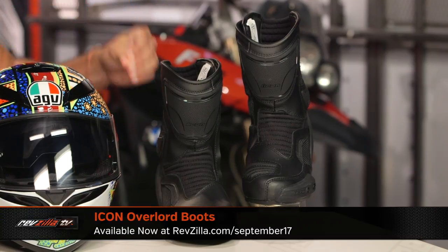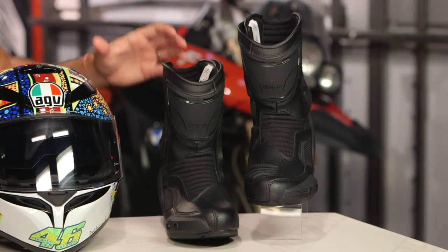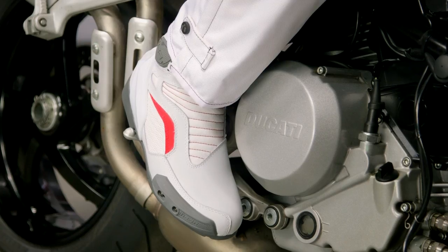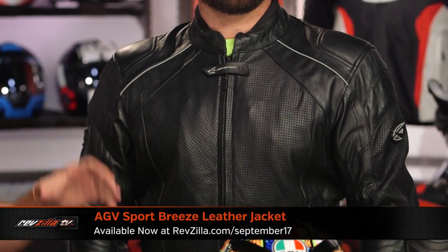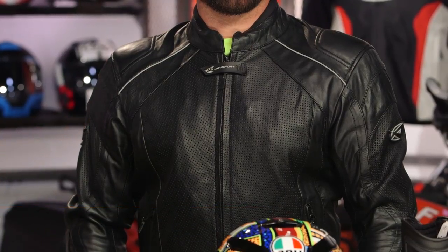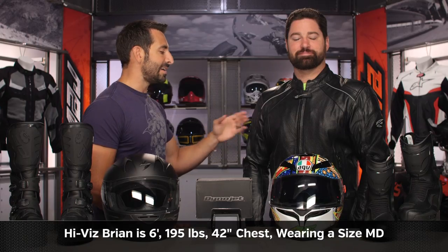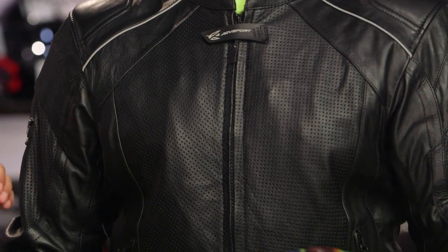Last up on my table: the Icon Overlord Boot. Three season warm weather, sport-oriented, a little bit more hardcore. Mesh paneling scheme better for summer — not waterproof, but CE rated, and you do have a toe slider. $175 down to the $125 mark — save 50 bucks because Icon has to move old boots out for the new Icon boots, which are juggernauts. Then we have the AGV Sport Breeze leather jacket: 0.9 millimeter cowhide, lightweight, fully perforated, CE rated armor. Was $250, now $200 — save 50 bucks for a basic waist-length, sport-oriented, fully perforated leather jacket. He's a size medium in this one — if it's American cut, the size chart lines up, though in other brands he tends to be a large.